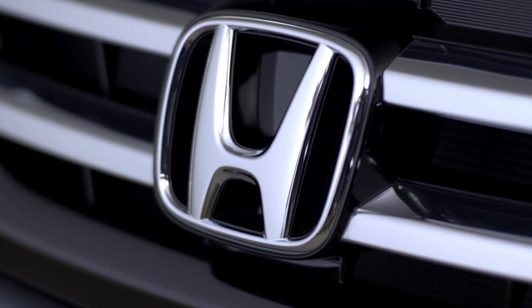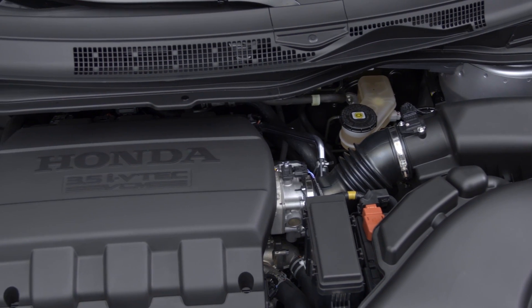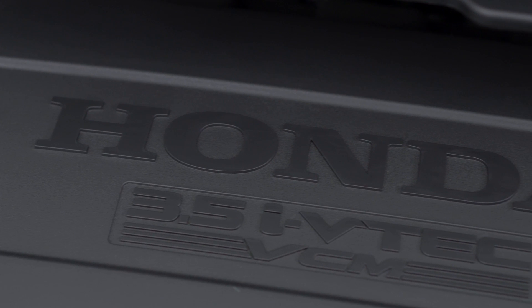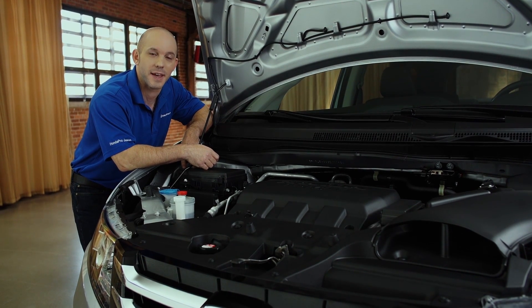Under the hood, Honda has its 3.5 liter iVTEC engine with 148 horsepower and VCM that'll actually deactivate cylinders to save you fuel, which means less stops at the gas station on your family vacation.